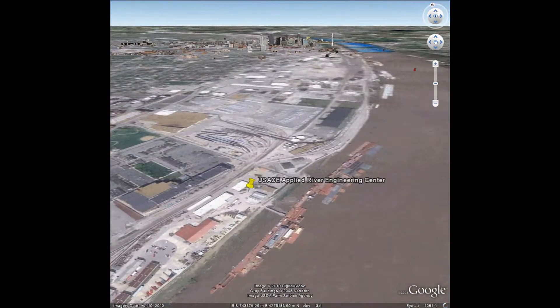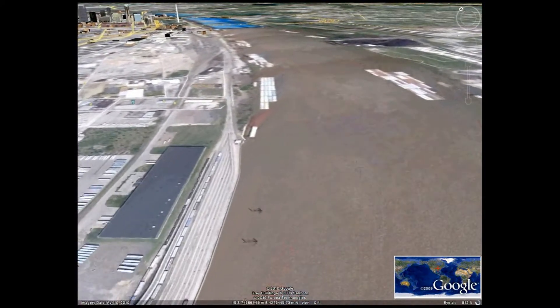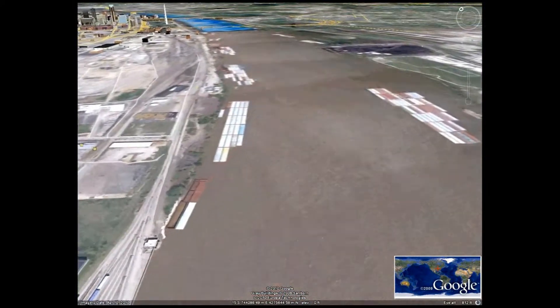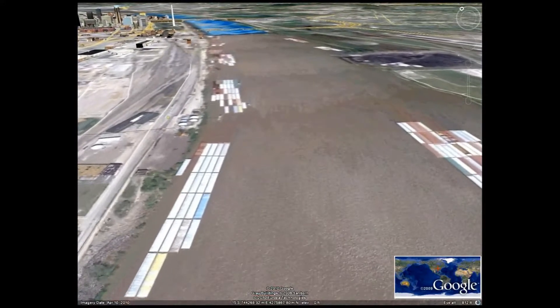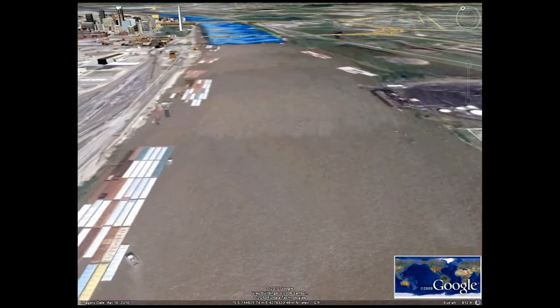This video represents data collected, processed, and modeled by the U.S. Army Corps of Engineers, St. Louis District Engineering Division, in cooperation with technical staff from our geospatial branch and technical staff from our hydraulics branch at the Applied River Engineering Center.